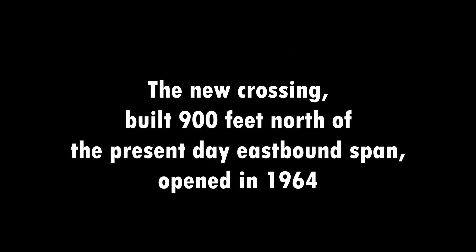The new crossing, built 900 feet north of the present-day eastbound span, opened in 1964.